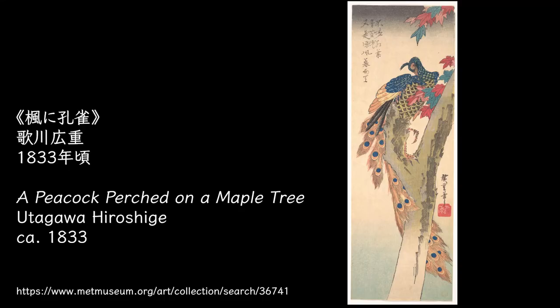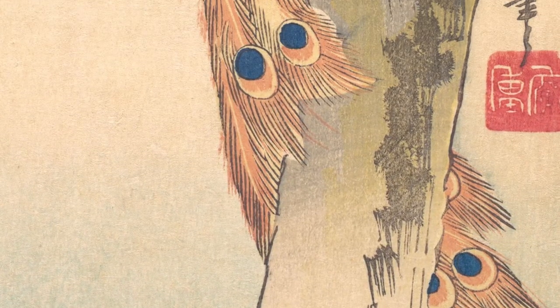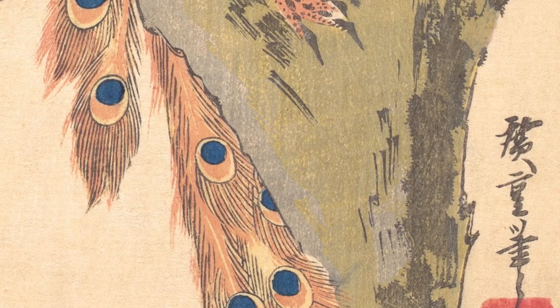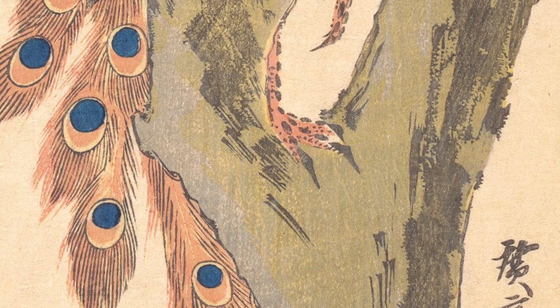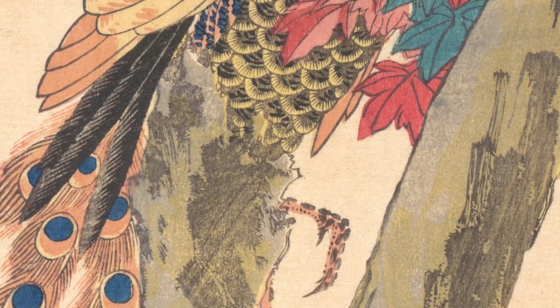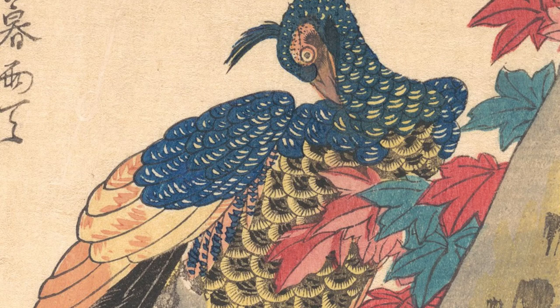Hiroshige's peacock is depicted with maple, which is a motif for autumn. There are still green leaves and leaves that have already changed colors to red. Is the peacock regretfully looking at its own feathers which will soon fall off completely?